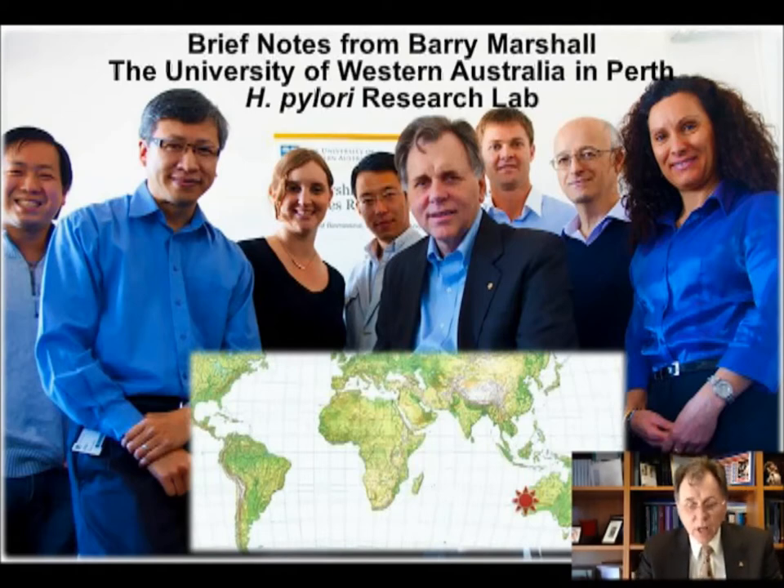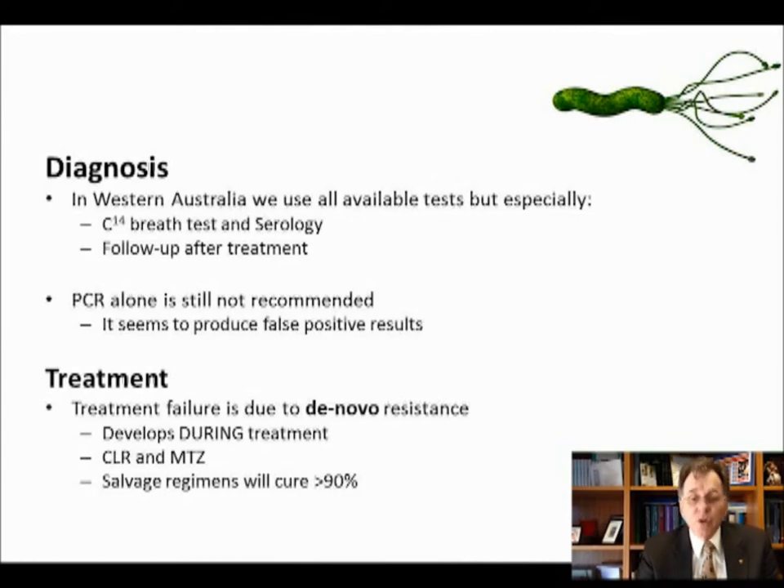In my next slide I'll make a couple of points about diagnosis. In Western Australia we use all the available tests, so you can't say one test is going to suit every person. We use carbon-14 breath test — the same one as the United States, called the Pi test, which I developed in the U.S. in the 1990s. We also use serology. The advantage of serology is it's very sensitive, so you can exclude H. pylori if it's negative, and the carbon-14 breath test is very specific. By combining the two, you have almost 100% accurate diagnosis. You could also use a carbon-13 breath test, or a stool test as definite proof of Helicobacter pylori infection.